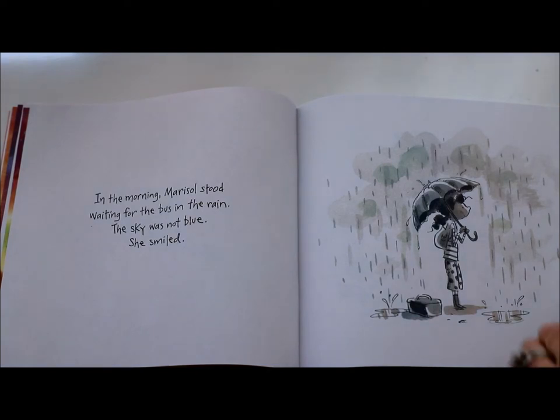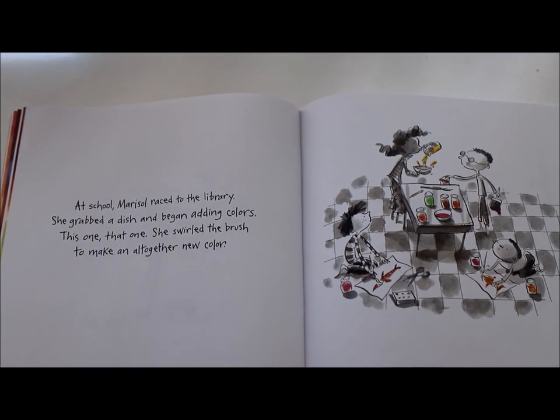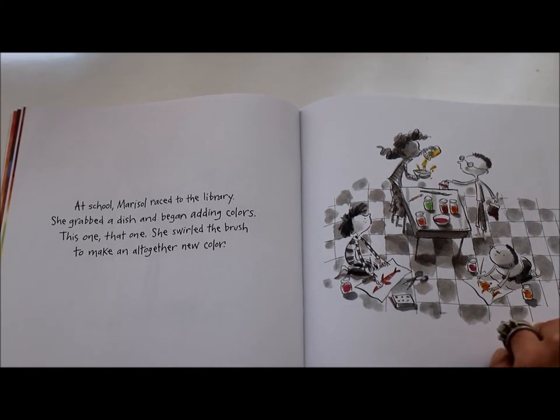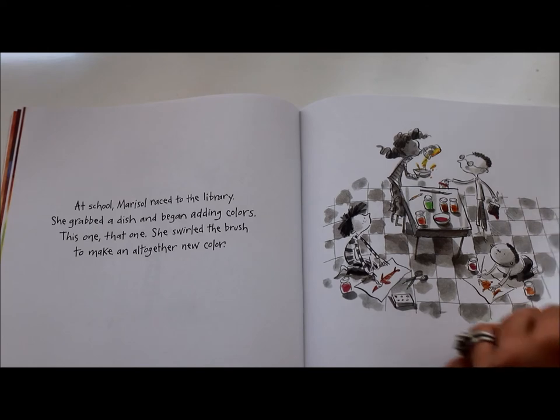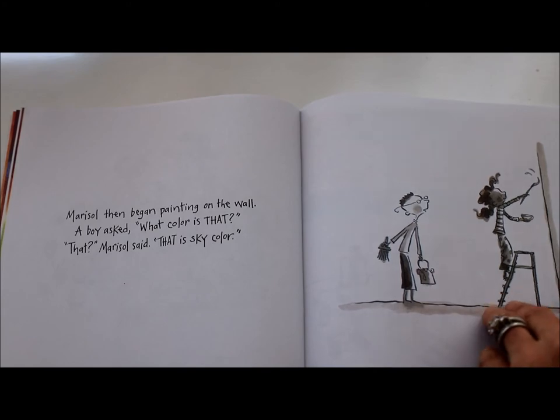I think she's getting an idea. At school, Marisol raced to the library. She grabbed a dish and began adding colors — this one, that one. She swirled the brush, making an altogether new color. Marisol then began painting on the wall. A boy asked, 'What color is that?' 'That,' Marisol said, 'is sky color.'